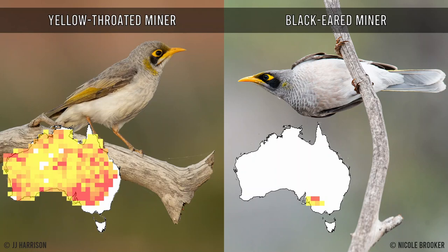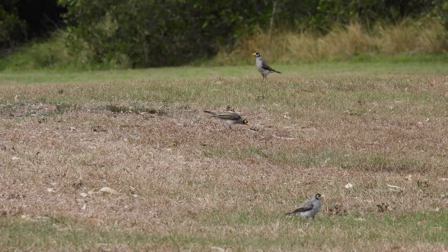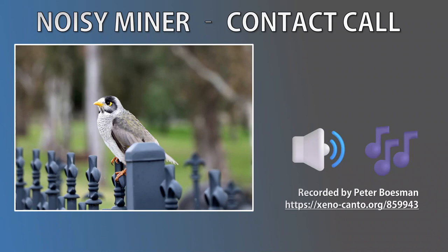You really need to experience being in the presence of a flock of Noisy Miners to truly understand how they got the noisy part of their name. Noisy Miners have more than 13 different vocalisations, each communicating a different message. We'll go through three calls today. Most calls are loud and clear with a hint of complaint. The most common call you'll hear is the contact call, which is basically persistent chirping.